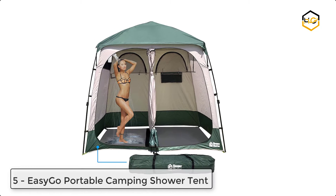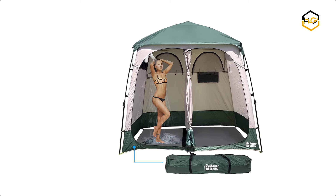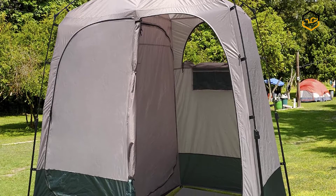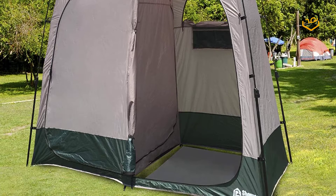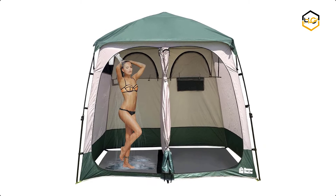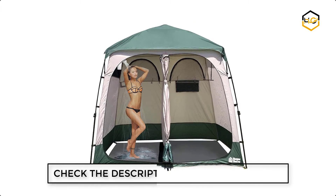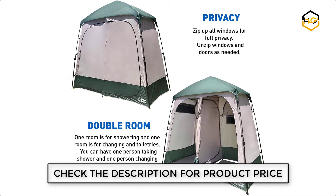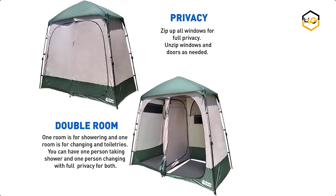Ranking at number 5, we have the EasyGo Portable Camping Shower Tent. This portable tent is made of high quality waterproof polyester material which is lightweight and sturdy. The instant tent provides private space for camping, bathroom, and potty use, outdoor showers, rain shelter, and more. This bathroom tent has two openings that can be used for two rooms — one for shower and the other as a portable changing room or restroom.